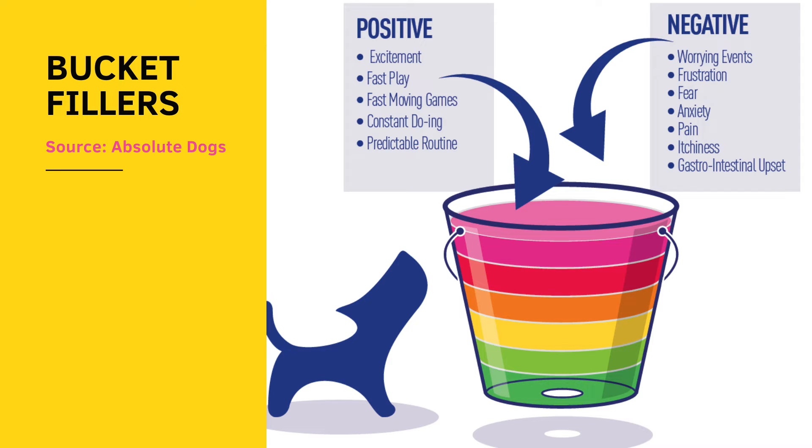We also need to remember the positive bits. Going back to how excitement and fear are processed very similarly in the body, it makes sense to look at positive things too. Excitement — someone coming home, having visitors, going on a walk, really fast play where your dog reaches a high arousal level — these are bucket fillers too. It's like a light switch going from 0 to 100, and a lot of bully breeds are like this. With my clients, I like to work on changing this light switch to a dimmer switch, where you can also make romantic light.